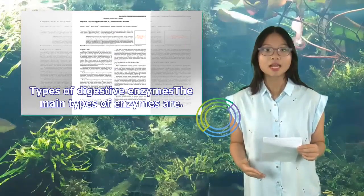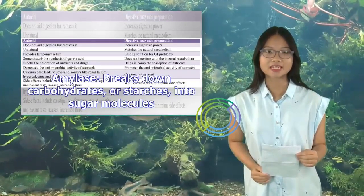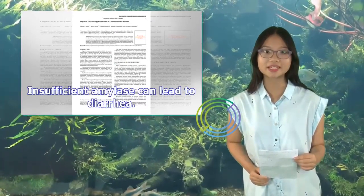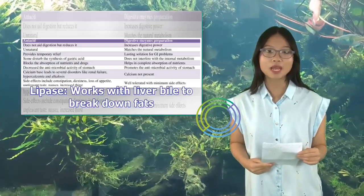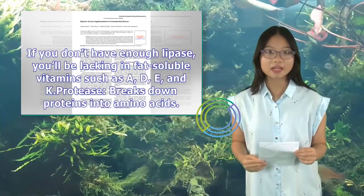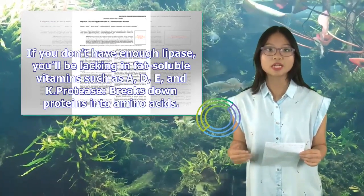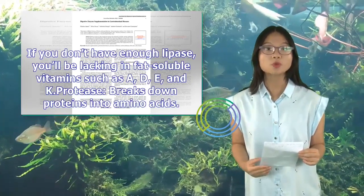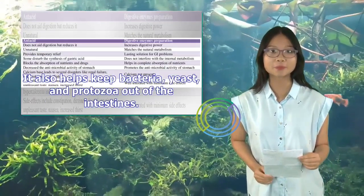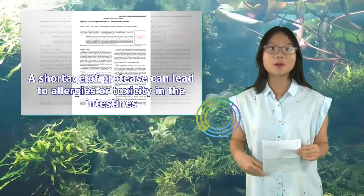The main types of enzymes are: Amylase, which breaks down carbohydrates or starches into sugar molecules — insufficient amylase can lead to diarrhea. Lipase, which works with liver bile to break down fats — if you don't have enough lipase, you'll be lacking in fat-soluble vitamins such as A, D, E, and K. Protease, which breaks down proteins into amino acids and also helps keep bacteria, yeast, and protozoa out of the intestines — a shortage of protease can lead to allergies or toxicity in the intestines.